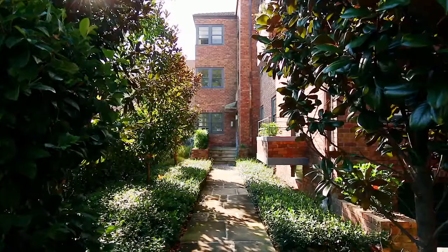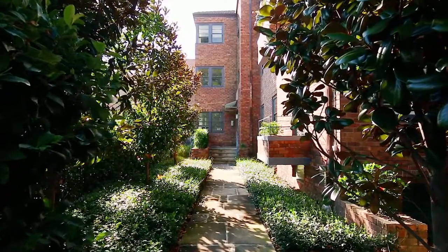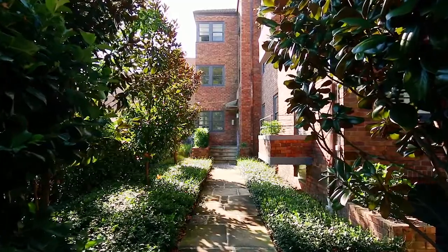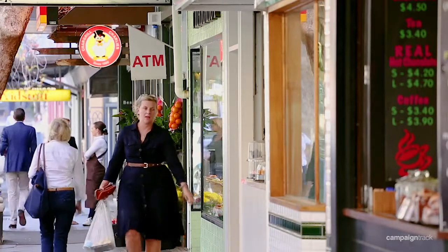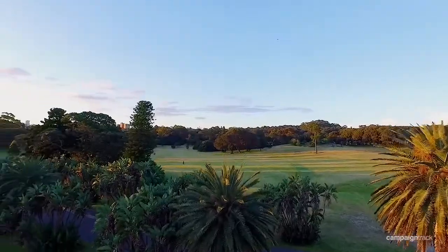Enjoy a walk-to-everywhere village lifestyle with this spacious sun-drenched apartment, one of only nine in a character block with a beautiful landscaped garden entrance. Private and peaceful with a north-facing balcony and leafy outlook, it is situated footsteps to Queen Street shops, Centennial Park, and city buses.